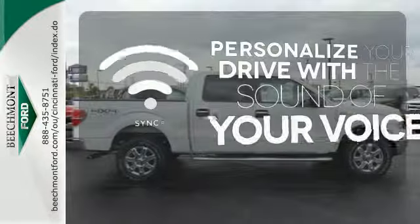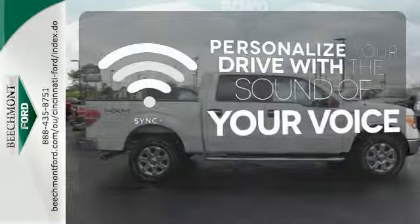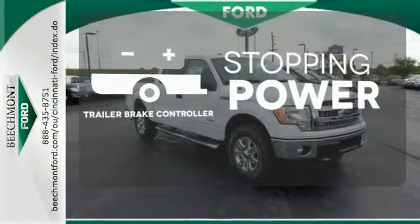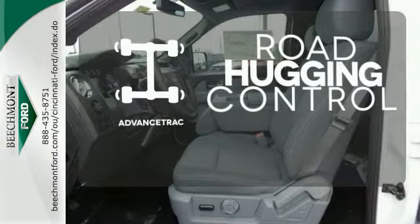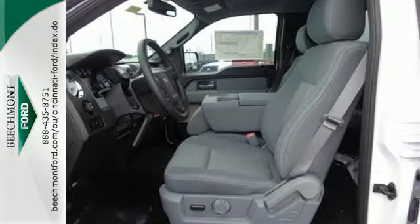Personalize your drive with voice-activated sync technology. A trailer brake controller helps you maintain stopping power. AdvanceTrac helps you stay on the straight and narrow. It works hard so you don't have to.